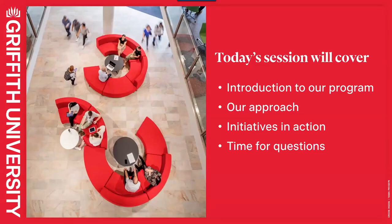Today I'll be covering an introduction to our program. I'm mostly going to focus on our approach — how we've arrived at where we are today and formulated a plan moving forward for the year — talk a little bit about the initiatives we've put into action, and there's some time for questions at the end.